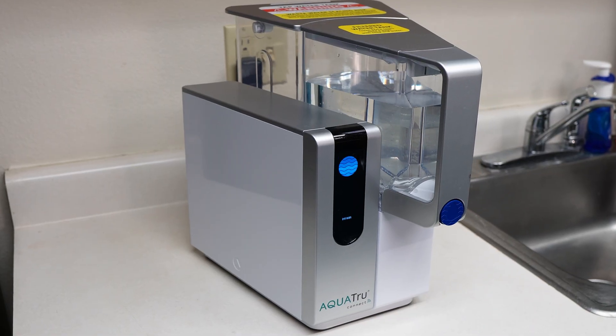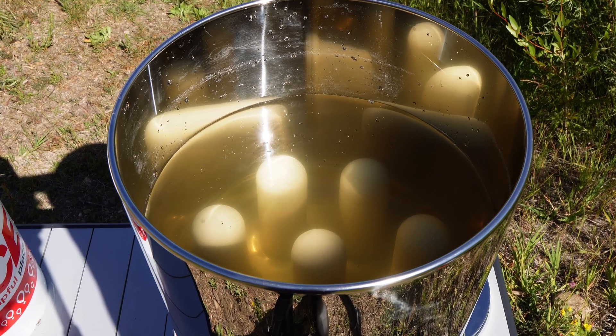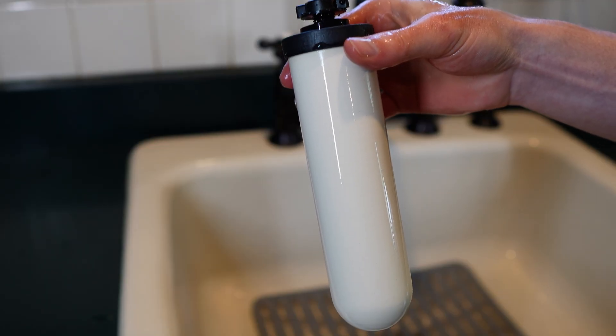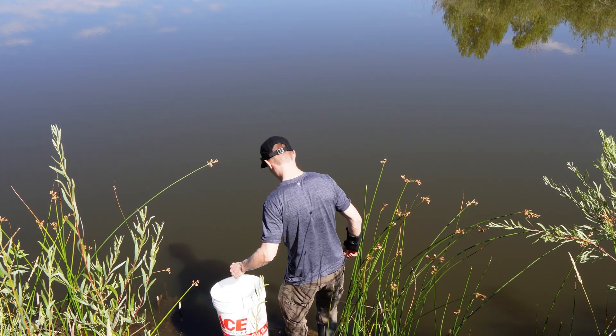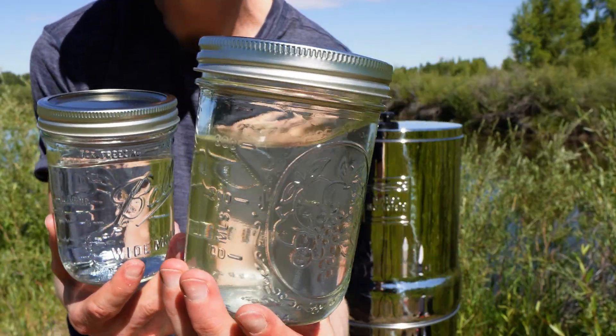Many filters are designed for municipally treated tap water only. What you want in a true emergency filter is something non-electric, long-lasting, cleanable or reusable, and capable of handling untreated surface water — especially water that can be contaminated with bacteria, protozoa, or other pathogens. Based on the data, I'm going to show you why the British Berkefeld filter stacks up as a top-rated emergency water filter, and what you can do to make it even more effective.